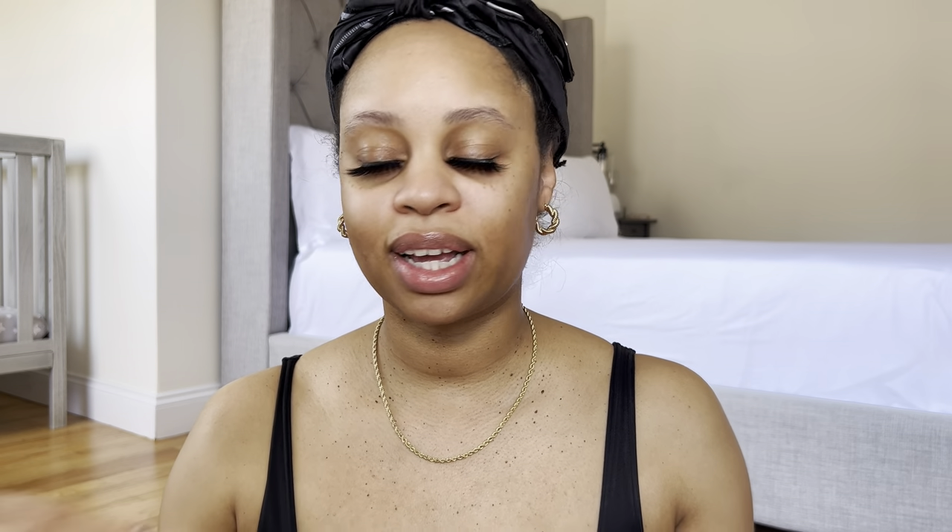Lashes are on. You know what's annoying — like when you're not going anywhere your makeup turns out great, but then when you're actually trying to do something it's like... what's happening? My lash is super close in the corner and hopefully it doesn't bother me the entire time, but I'm not gonna let it bother me. Anyway, lashes are on and now I'm gonna go ahead and start with my brows.